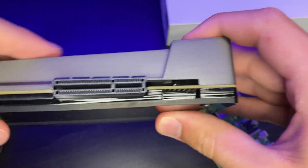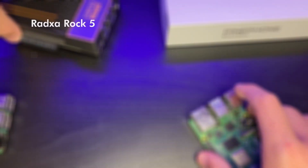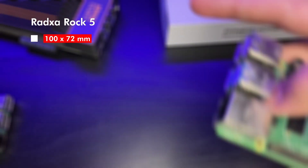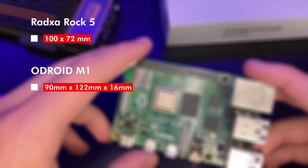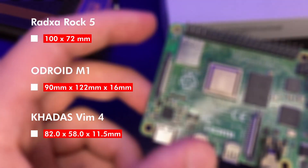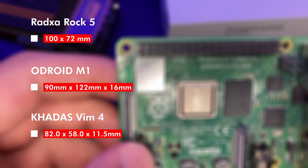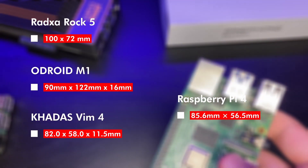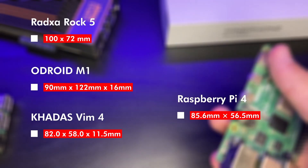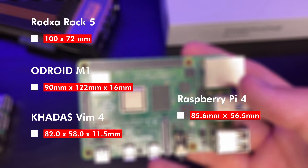Many single board computers nowadays are a bit larger than the Raspberry Pi 4. For example, the upcoming Rock 5 will be 100x72mm, the Odroid M1 is 90x122x16mm, and the Khadas Vim 4 has its own dimensions. Meanwhile, the current Raspberry Pi 4 is 85.6x56.5mm — a little smaller than the Rock 5 or the Odroid M1.